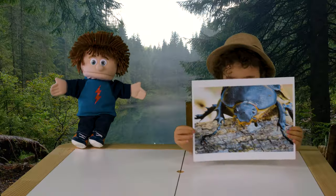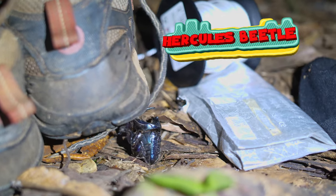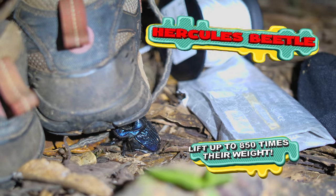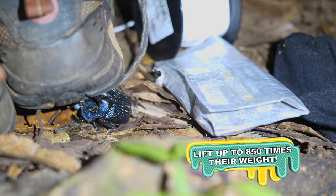What's that on your hand? Hercules Beetles! Hercules Beetles are very strong insects. They can lift up to 850 times heavier than their own weight. That's why they are called Hercules, because of their strength.